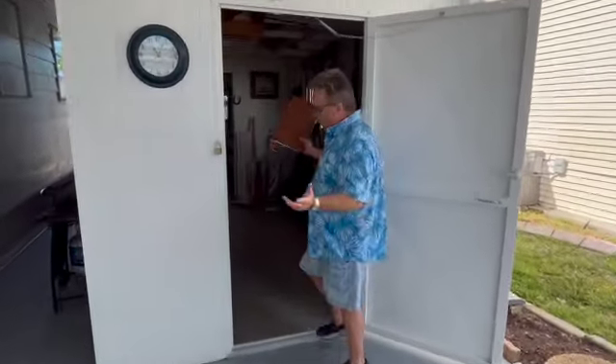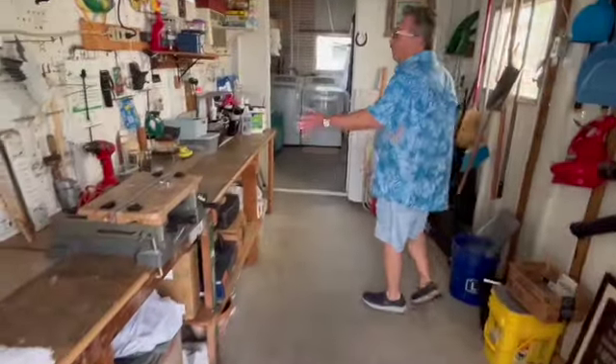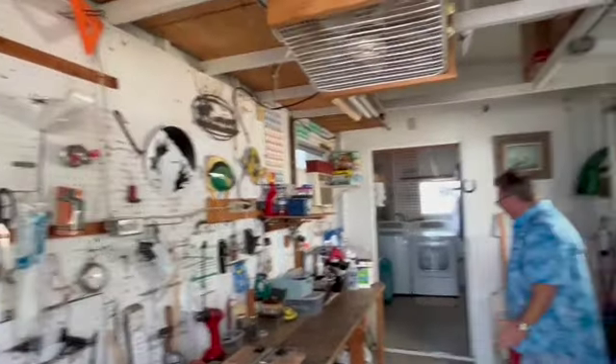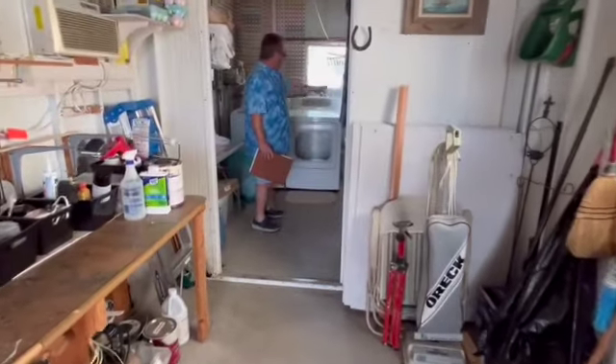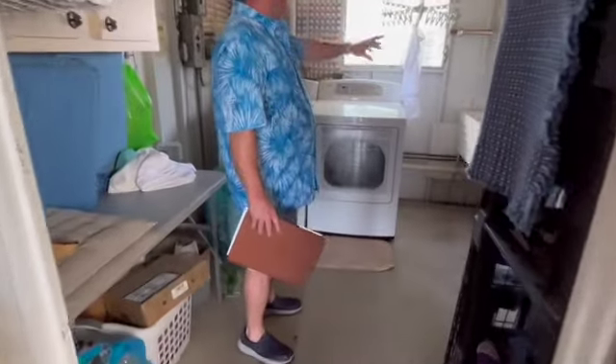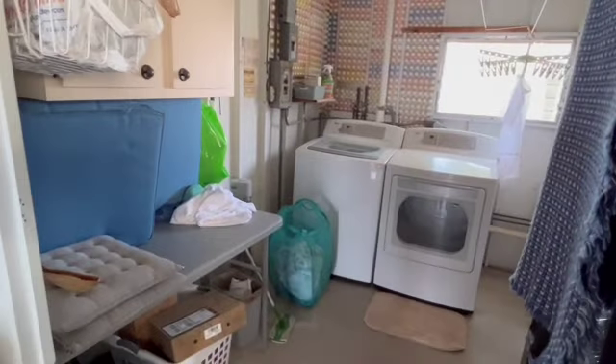But look at this huge shed. If you like woodworking or you're an artist, look at this shed — got a workbench in here. Huge shed area. And then in the back area, we've got washer and dryer back here, a double sink, some extra cabinetry. So lots and lots of storage. If you like woodworking, this is a great shed area for something like that as well.